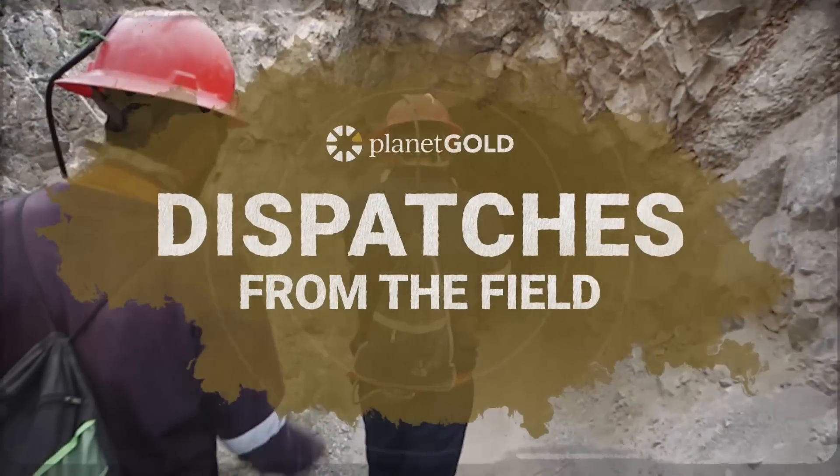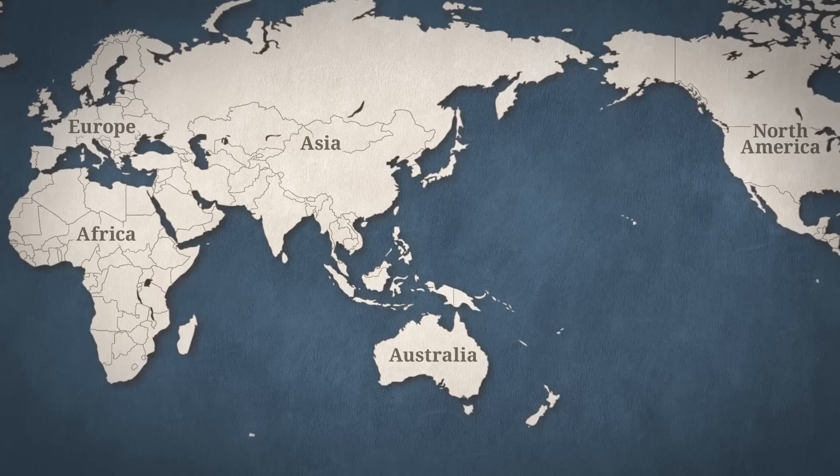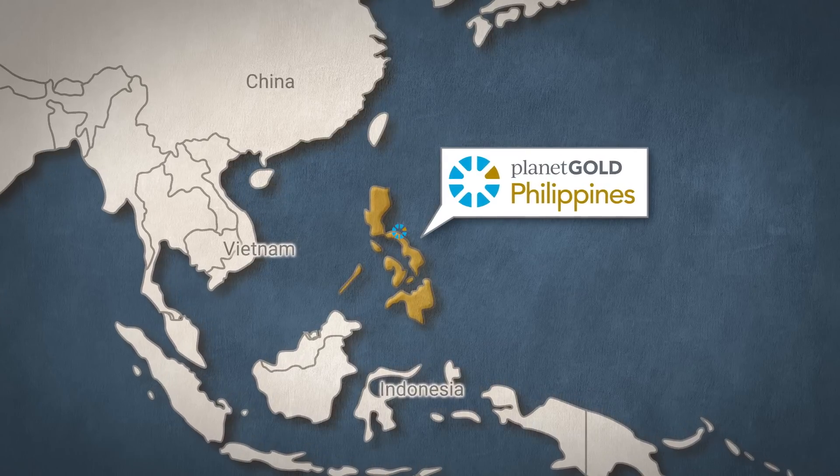On this episode of Dispatches from the Field, we take you to Paracalé, Camarines Norte in the Philippines.